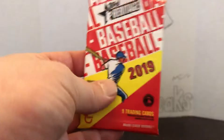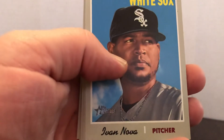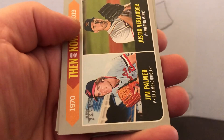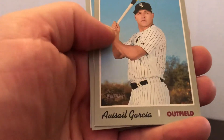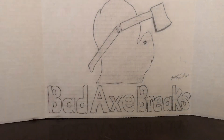Let's go with the 2019 High Number Heritage. Start off with Nova, Josh Reddick, Giants Rookies, Blue Jays Rookies. Got Justin Verlander and Jim Palmer Then and Now. Coart, Garcia, Santana, and David Price Sporting News card. Yeah, not much there.